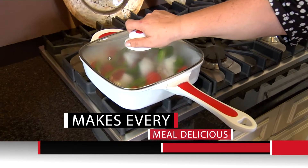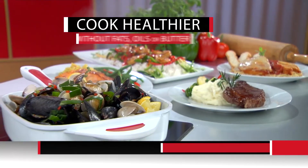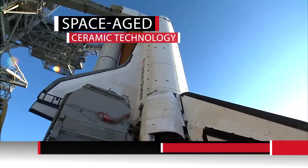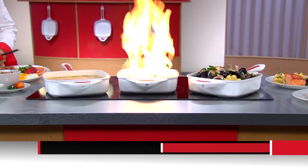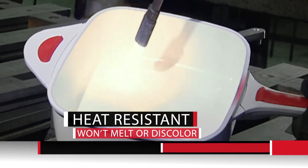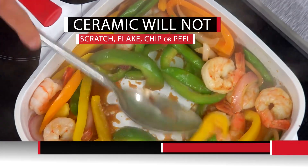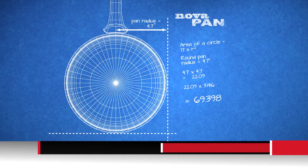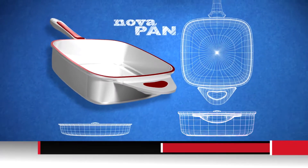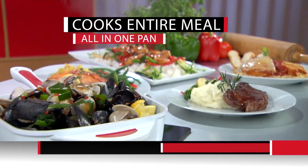NovaPan gives you the power to make every meal delicious. Steaks are juicier, fish is flakier, stir-fry is crunchier — and they're all healthier because you use less oils and butter. NovaPan is made with incredible space-tested ceramic, so it can handle the highest heat. Because nothing sticks and it's so durable, feel free to use your metal — it won't scratch, flake, chip, or peel. The German engineers designed it square for 30% more cooking surface, twice as deep, so you can bake, roast, steam, slow cook, deep fry, and cook family-sized meals all in one pan.